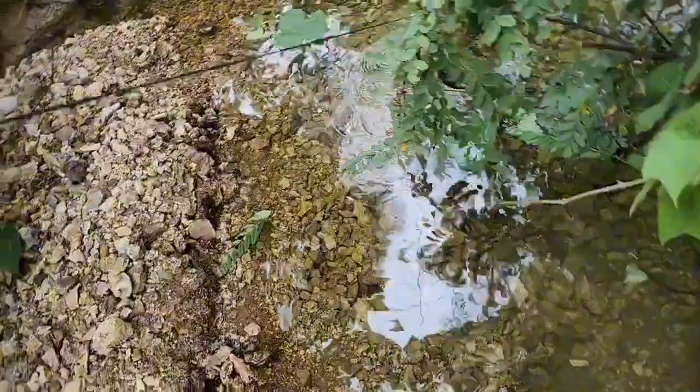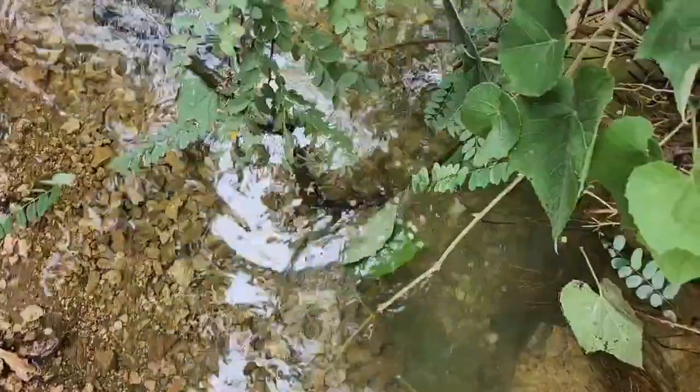We got the trap right here. I can see a couple fish in it but I don't think there's that many. Oh my god, I lied — don't listen to me.